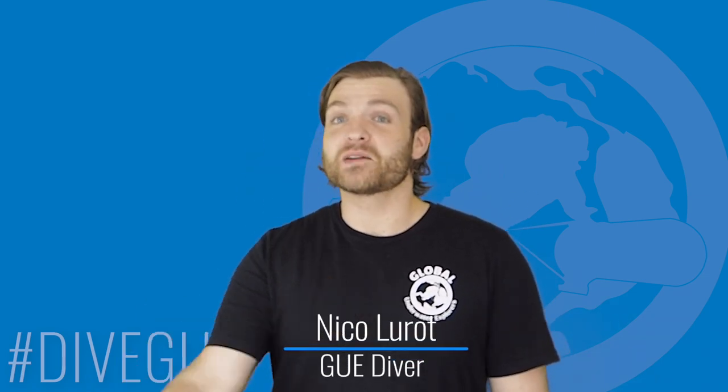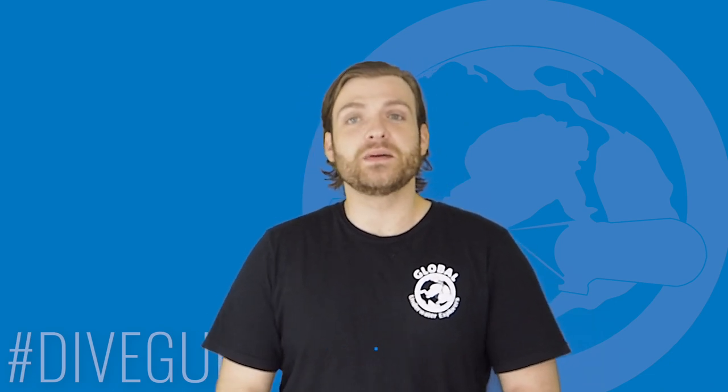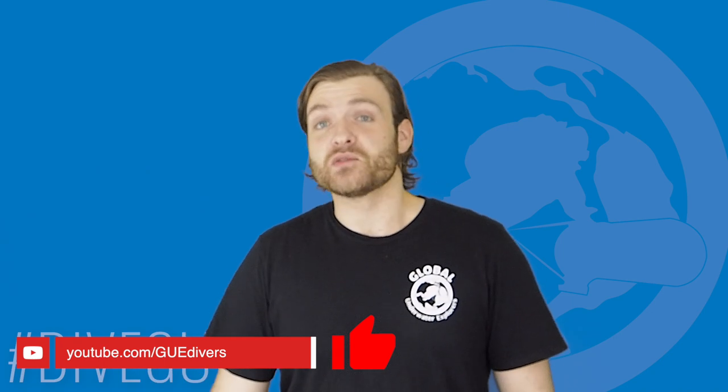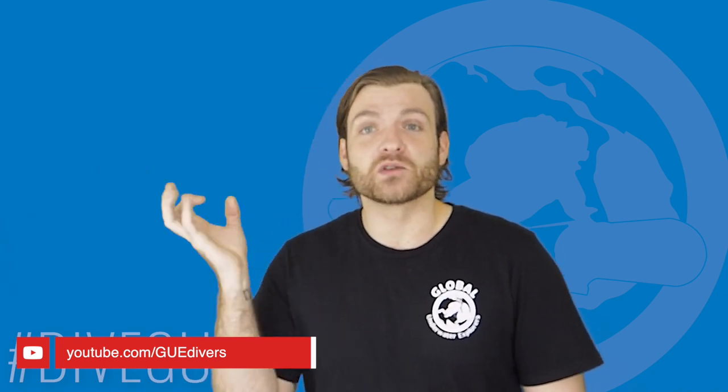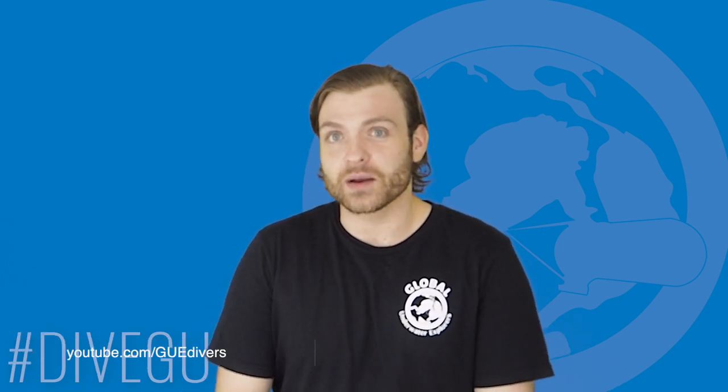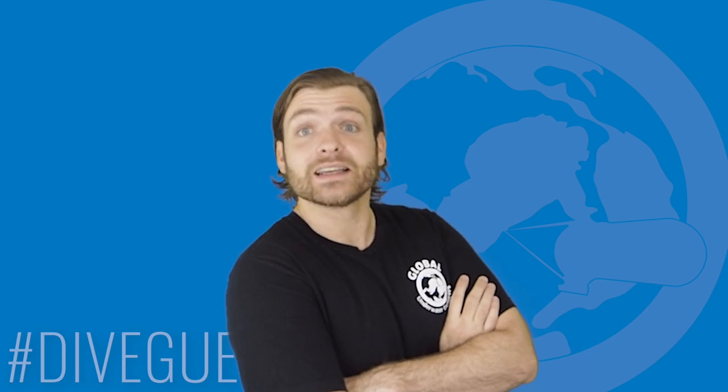With all that said, I'm Nico Lero from Global Underwater Explorers. Please be sure to like the video, share it with any divers who you think may be interested, tickle that notification bell, and hit that subscribe button. These are the top 10 Red Sea shipwrecks in no particular order.